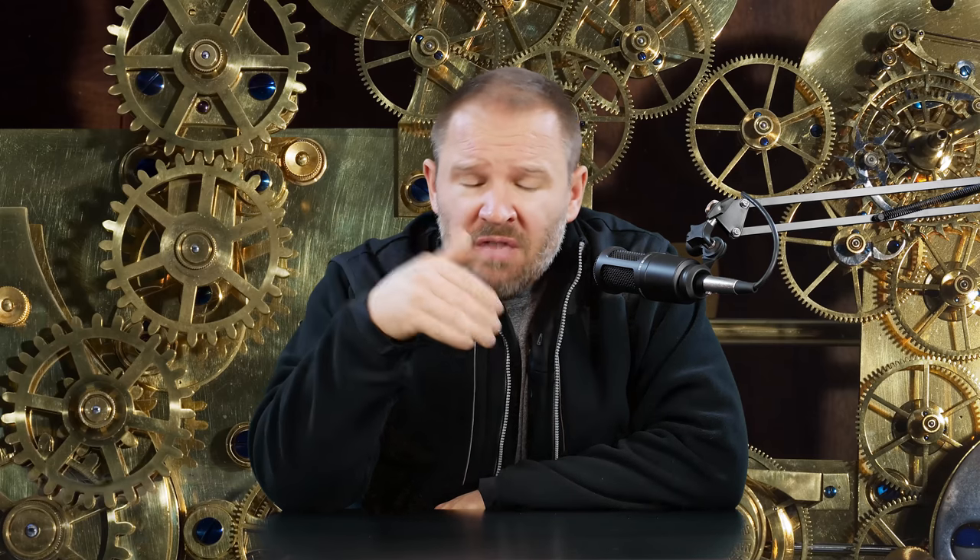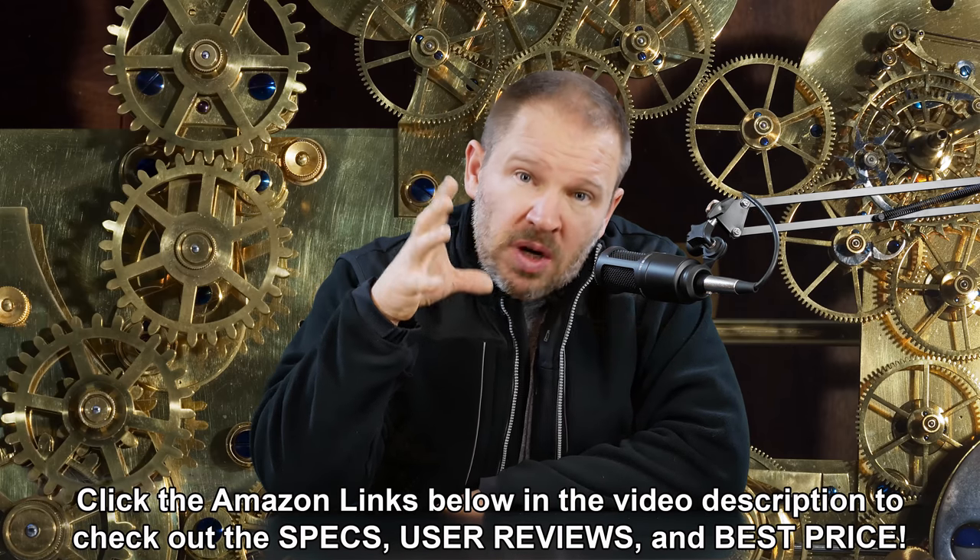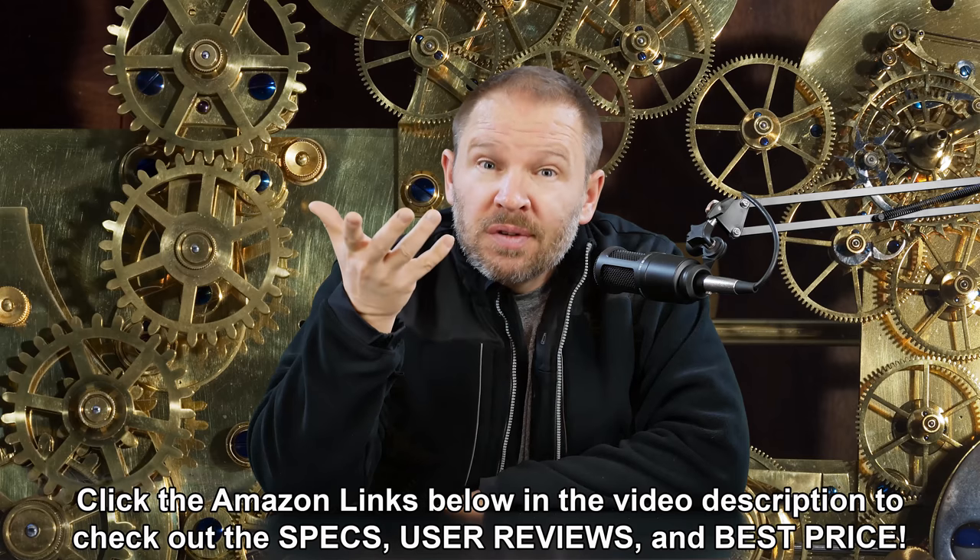Hey folks, Matt from artoftheimage.com. I've just been playing around with the G85 and the GX8 with a lot of manual focus lenses. You've probably seen in the most recent videos that I've been using the 50 F1.2 AIS and the 50 F1.4 AFD and some other lenses in manual focus. When I'm manually focusing those lenses, I'm using focus peaking.